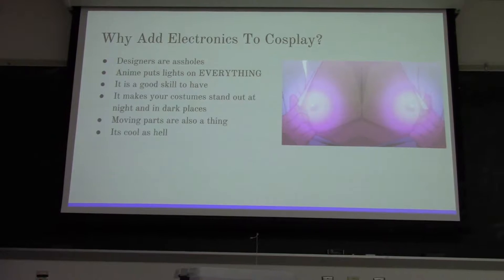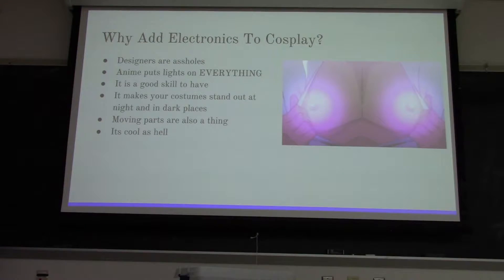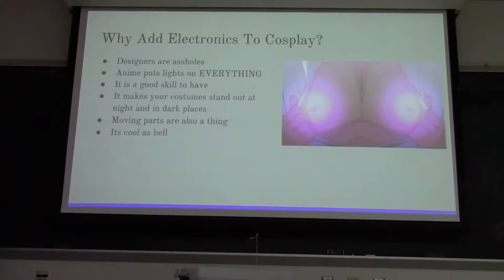Why add electronics to cosplay? Designers are assholes - they like to put lights on everything, including people's nipples. As can be seen with Kill la Kill. It's also just a good skill to have, because doing circuit work is nice.